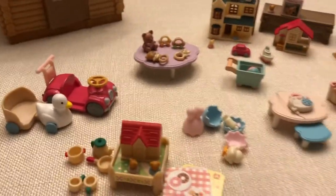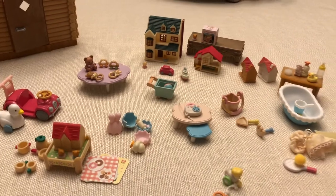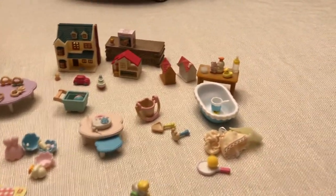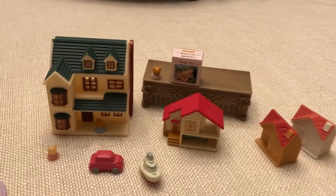That's a look at my favorite baby and toy accessories. I'd love to know what your favorite accessories are. Thanks for watching and I'll see you next time.